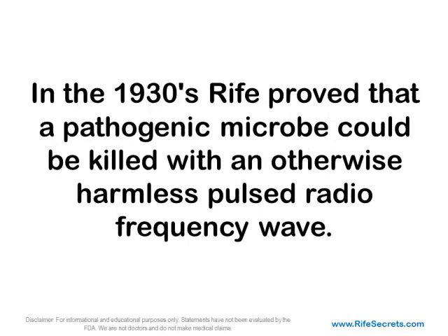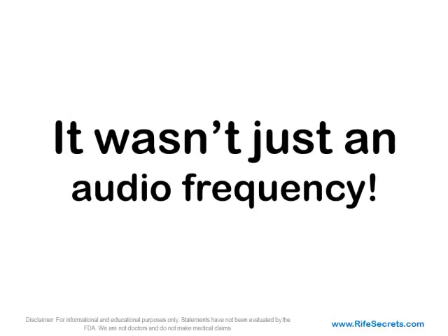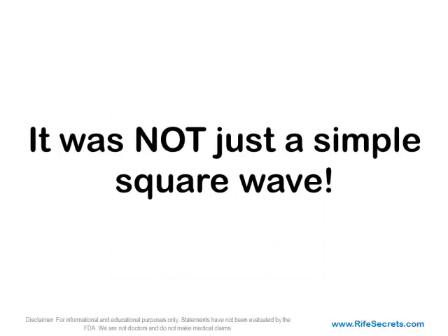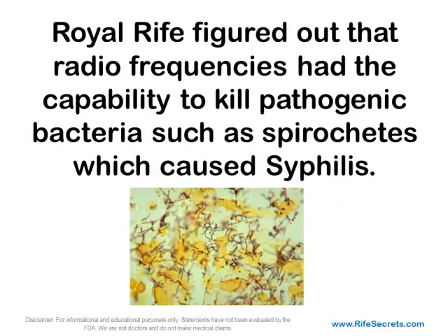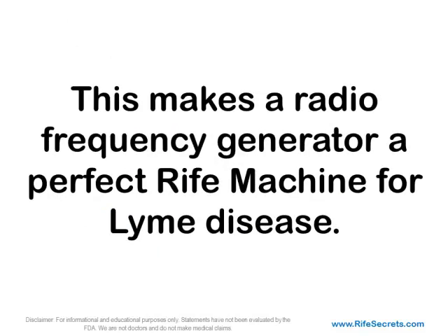Rife proved that a pathogenic microbe could be killed with an otherwise harmless pulsed radiofrequency wave. Originally, Royal Rife used a unique combination of a specific radiofrequency wave pulsed with a lower audio frequency. It wasn't just an audio frequency, and it wasn't just a radio frequency — Rife's special frequency combination made a unique waveform. It was not just a simple square wave either. In fact, in the 1930s, electronic technology hadn't been invented yet to run a square wave. Royal Rife figured out that radiofrequencies had the capability to kill pathogenic bacteria, such as spirochetes, which cause syphilis. A similar spirochete bacteria is known to cause Lyme disease, making a radiofrequency generator a perfect Rife machine for Lyme disease.